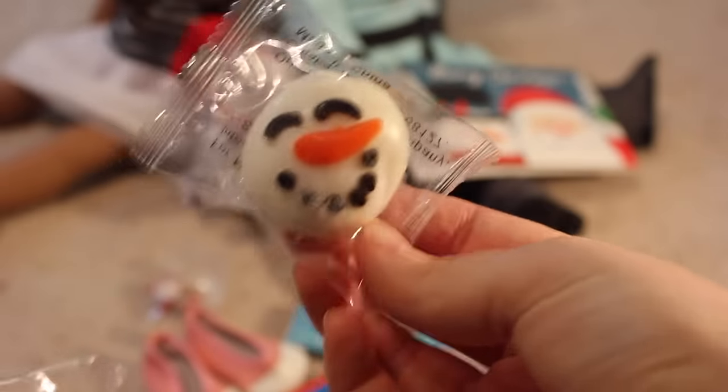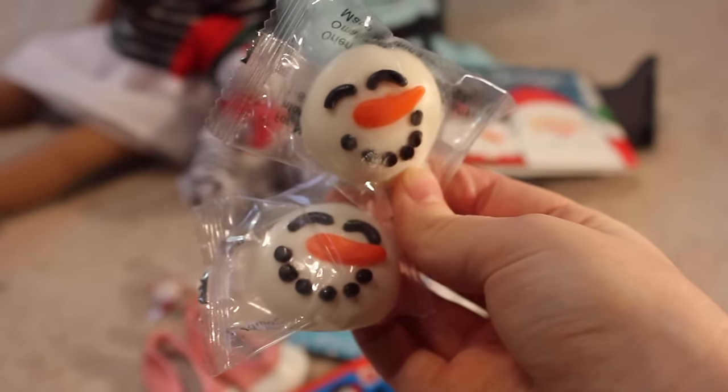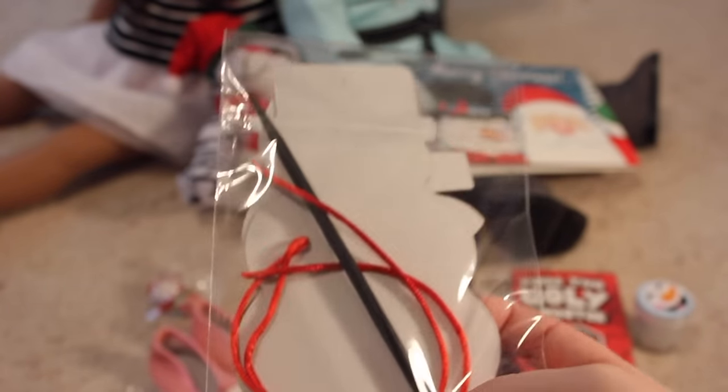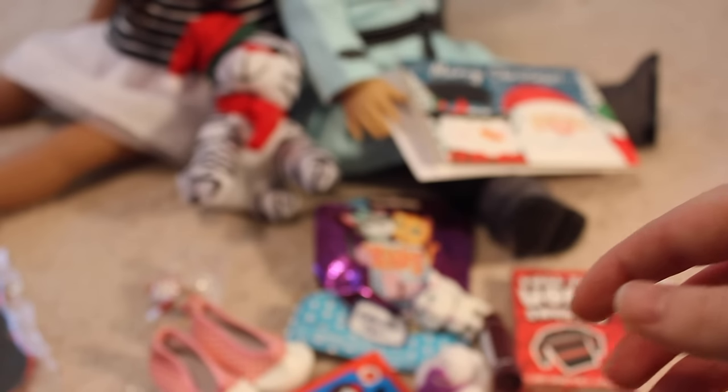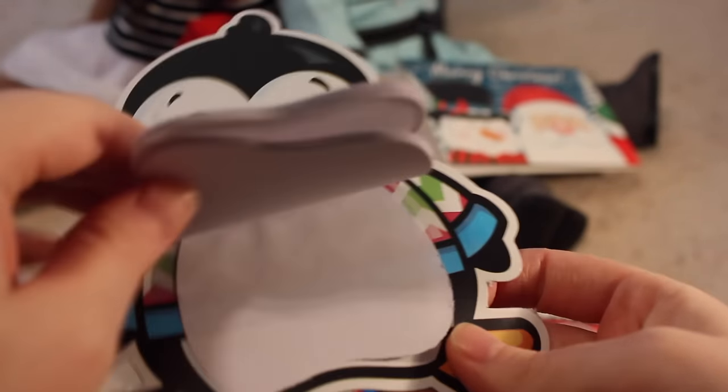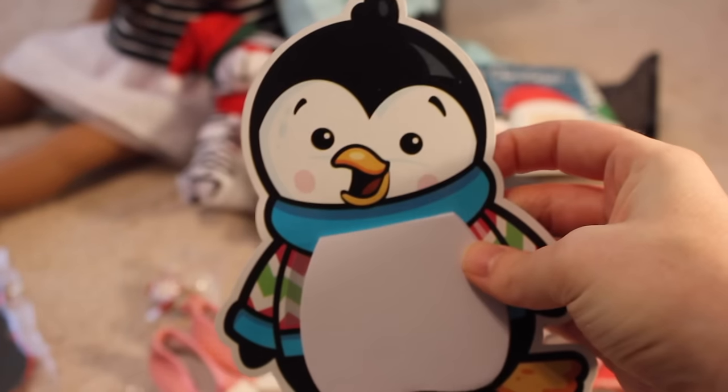Look what I found — snowman gummies! Yummy, these look really good. Scratch art in the shape of a snowman — it comes with a little stylus pencil and looks like two little cutouts of snowmen, so you can decorate your own snowmen ornaments. This looks fun, I love scratch art. And this is such an adorable notepad — it's a little penguin and his little tummy is the notepad. Too cute.